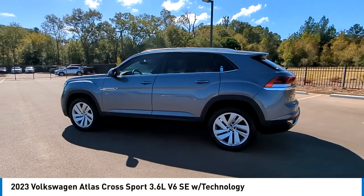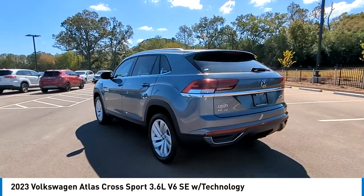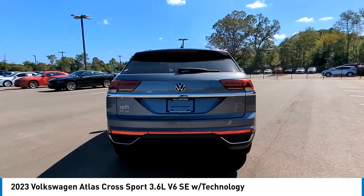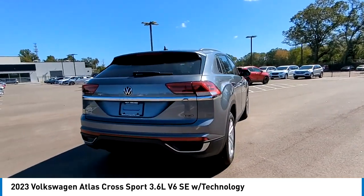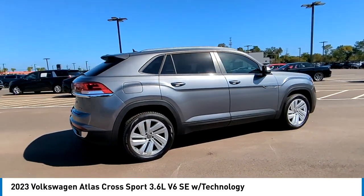Take a ride in the 2023 Atlas Cross Sport. The Volkswagen Atlas Cross Sport screams luxury. With its eloquent exterior body lines and its plethora of interior features, this is surely a vehicle you'll want to take a look at.